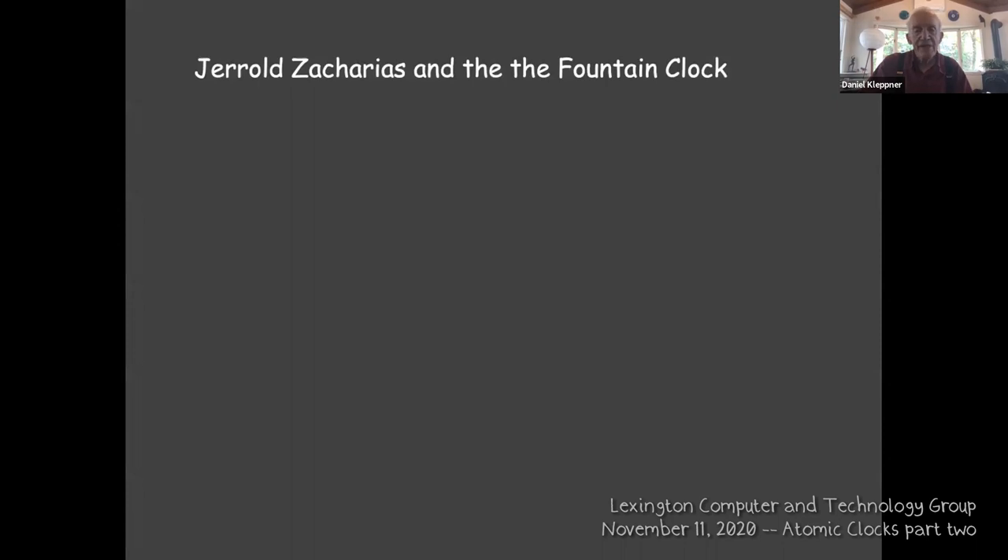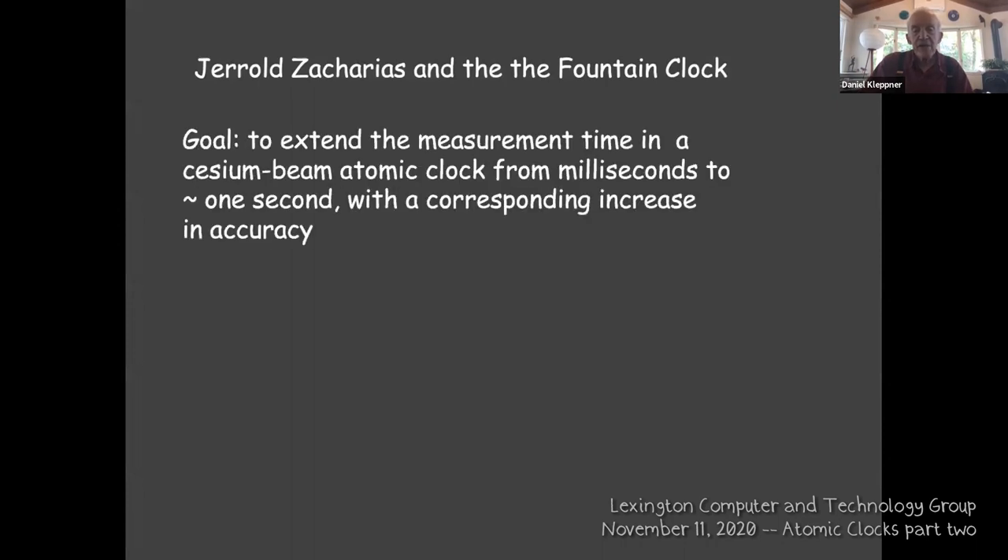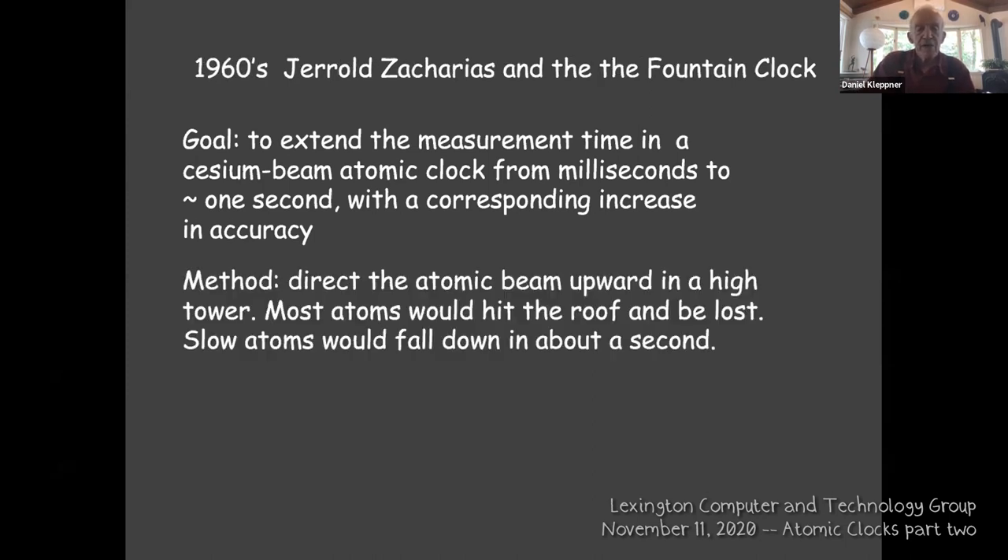I'd like to go back to Gerald Zacharias, who had a great idea around 1960. To make clocks as accurate as possible, you want to measure the transition frequency for as long as possible — the longer you measure, the more accurate it can be. In a cesium atomic beam machine, it takes the order of milliseconds for the atom to fly through the apparatus — a rather short observation time. He thought of getting a longer observation time by sending an atomic beam upward in a vacuum.